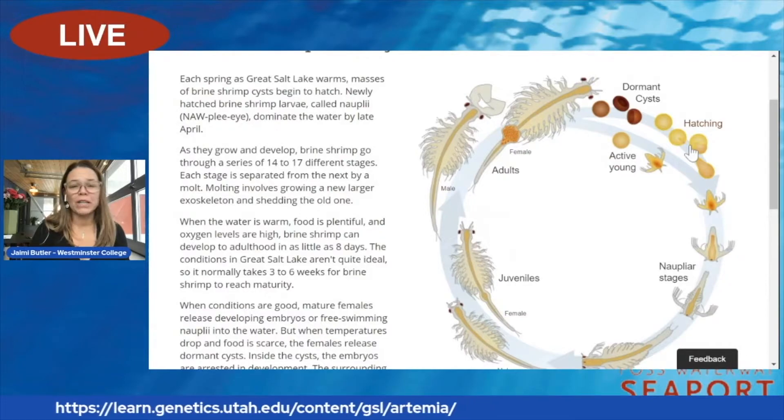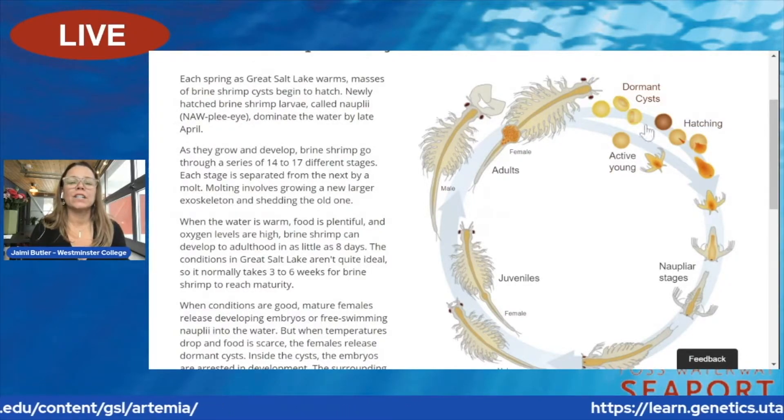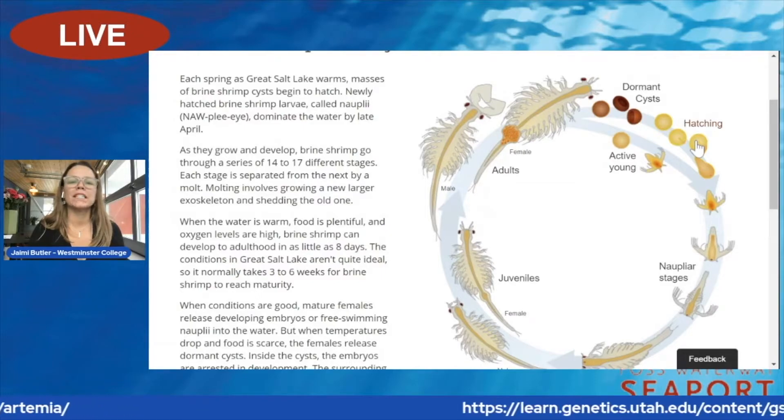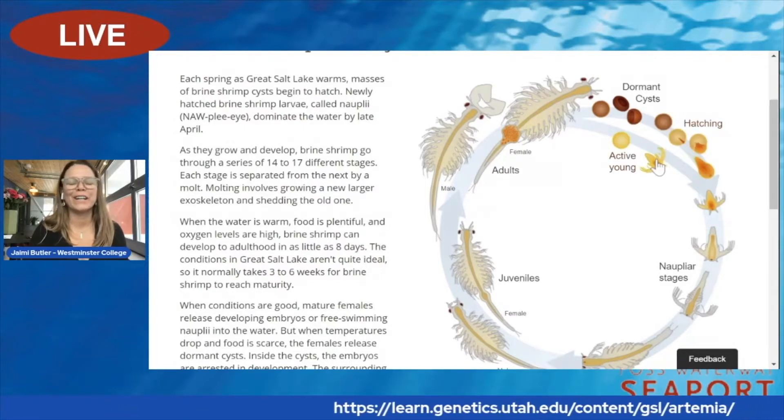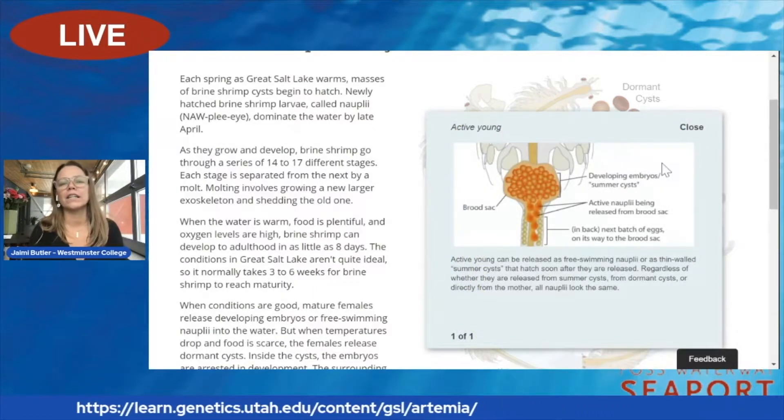In the springtime, when the environment is very, very good, they hatch out. You'll see these active young — they're called larvae, or they're also called nauplii.